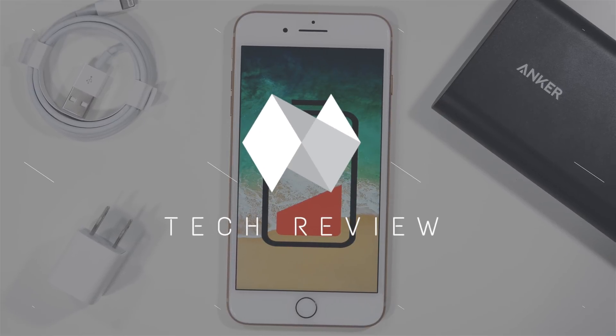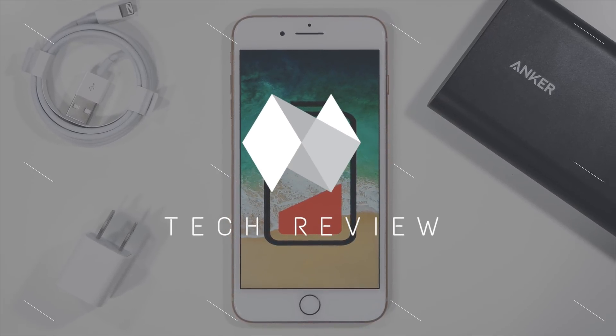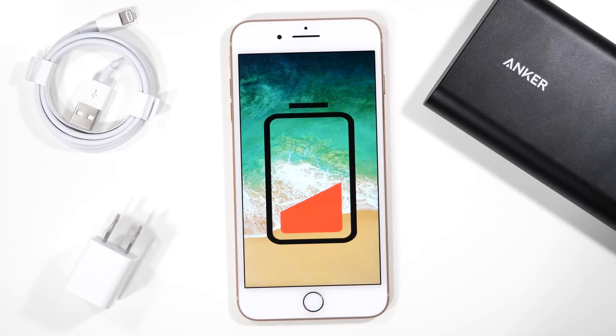Hey guys, it's Jeff and today I'm going to show you how you can conserve battery life in iOS 11 by just changing a few settings in the settings app.